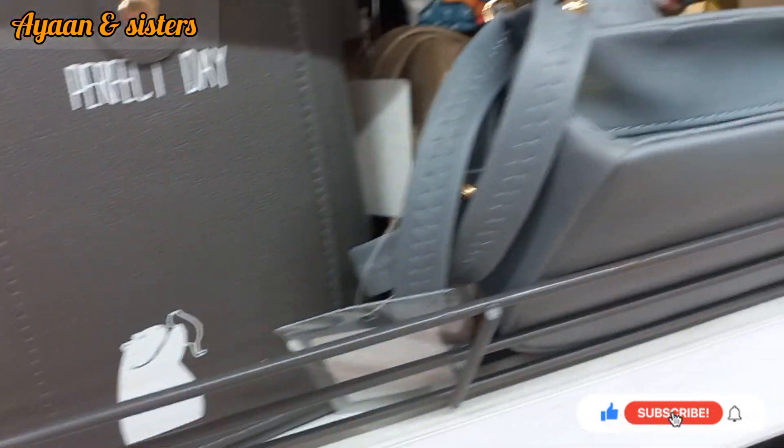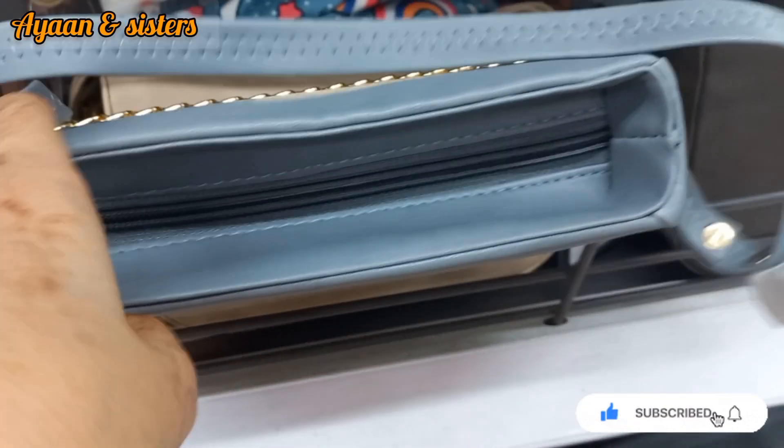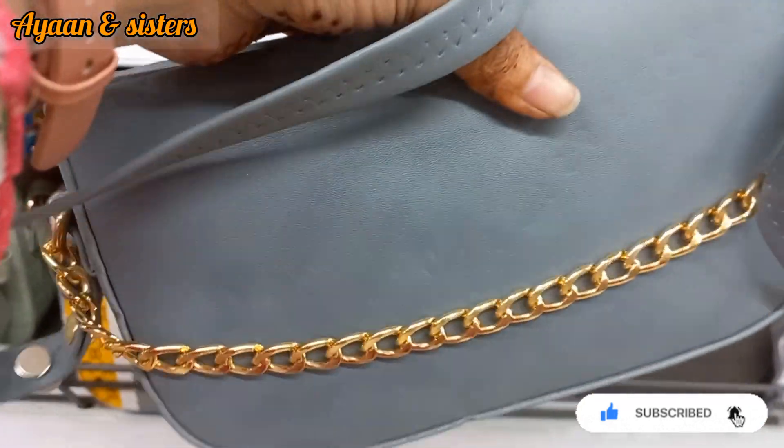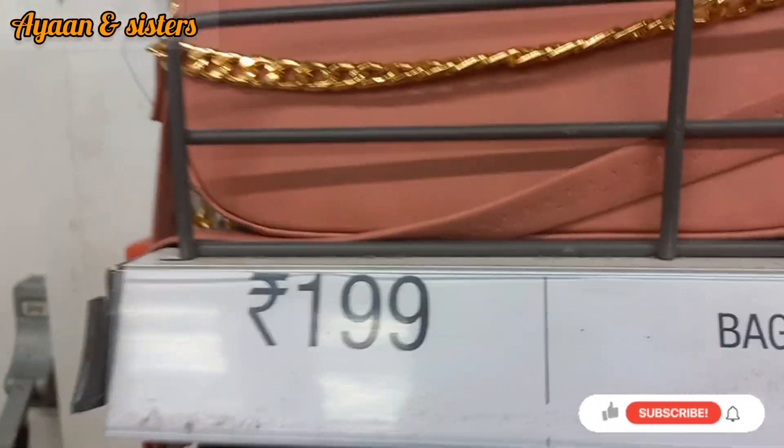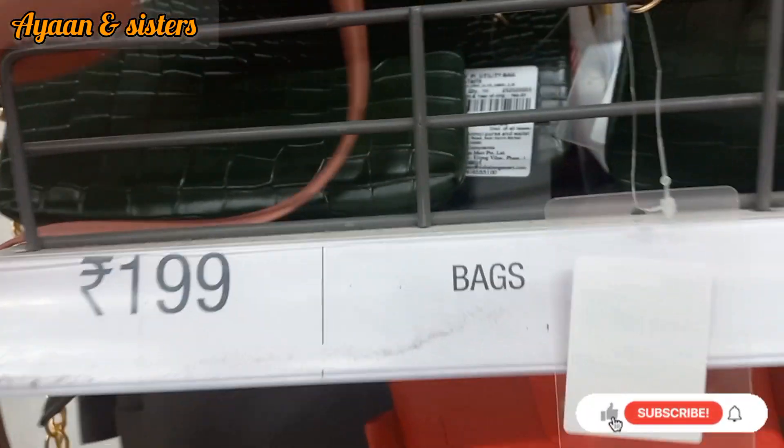This kind of quality is very good — just 99 rupees — with a variety of options. This sling bag you can see for 99 rupees or 199 rupees. This collection is available at 199 rupees.